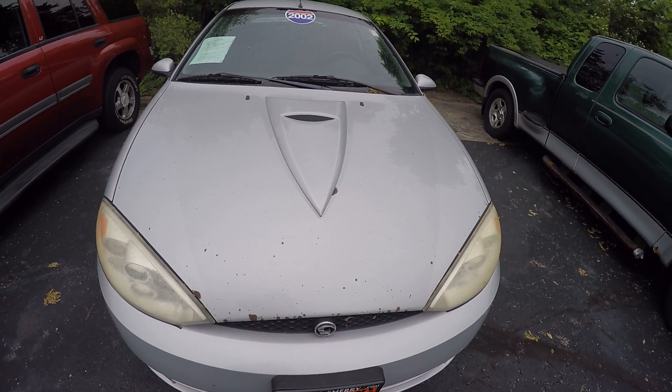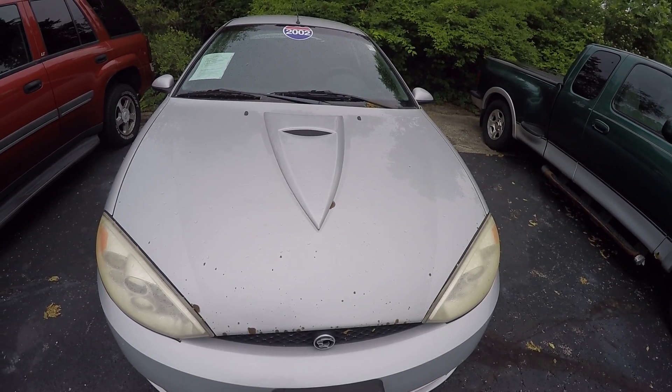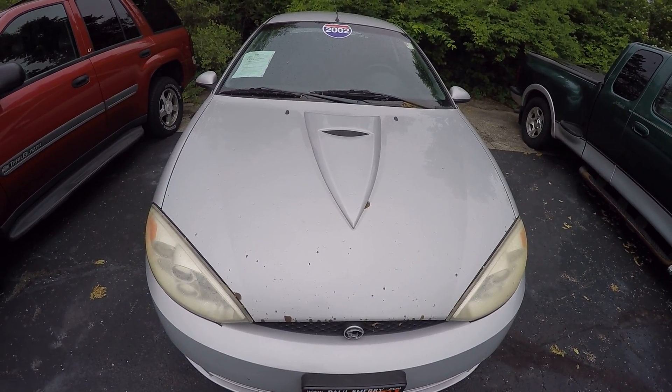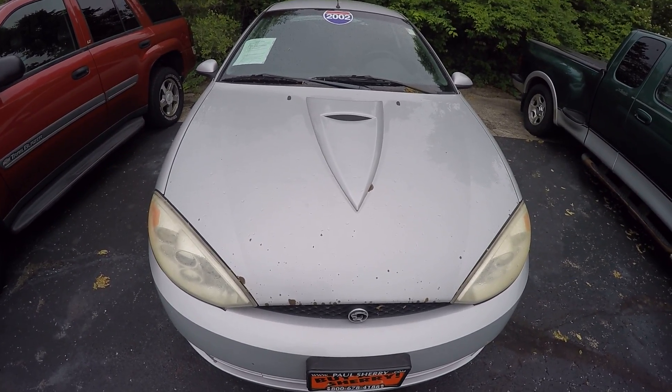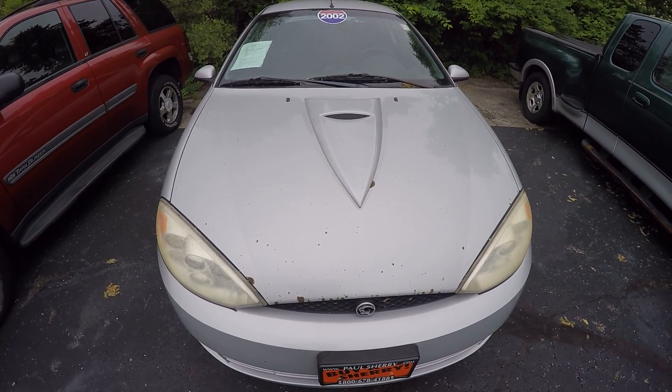Again, this is a 2002 Mercury Cougar, stock number CP15477B. I'm Nate Coppock — stop in and see me today. Give me a call at 937-778-0830. Also, make sure to visit our website at sherrychrysler.com.